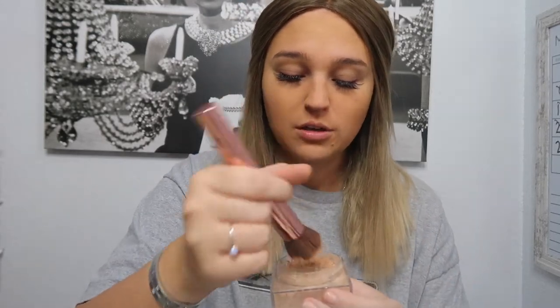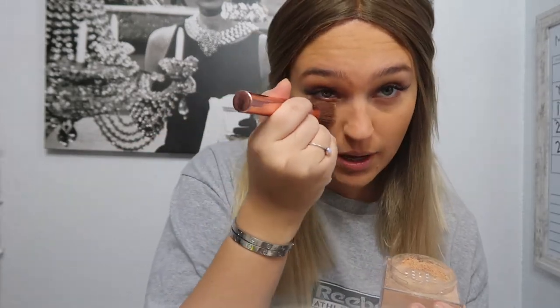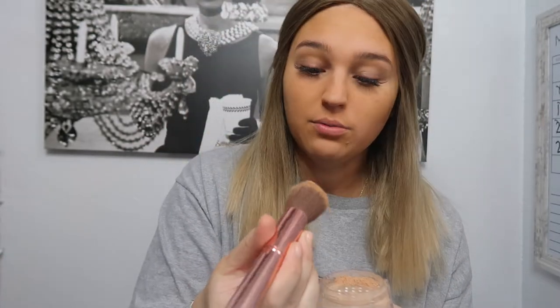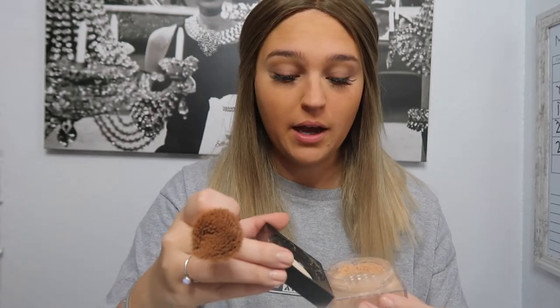Then I like to go in with this Fit Me Maybelline pressed powder. I use it for underneath my eyes because I don't use concealer — I use this as like a concealer. I lost the brush to this, so now I just use this big foundation brush and I pack it underneath my eyes so it looks like I don't have bags, which I have really badly. This one is lighter than my pressed powder one, which is fine.